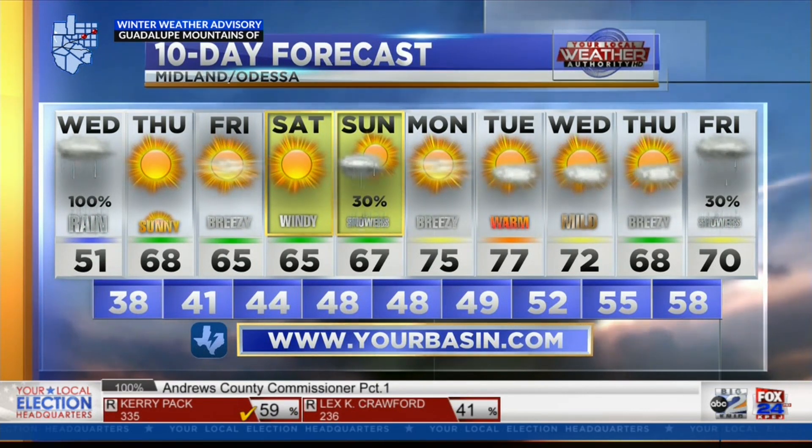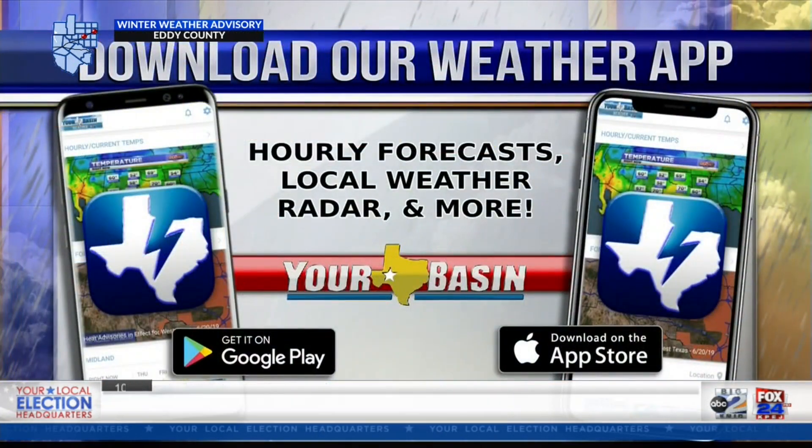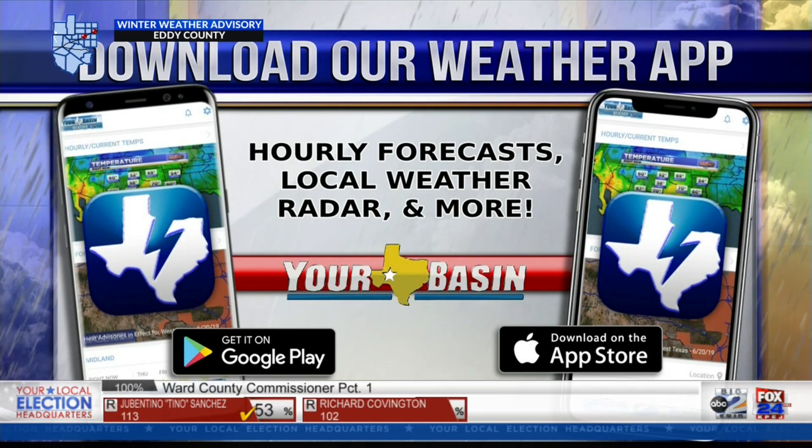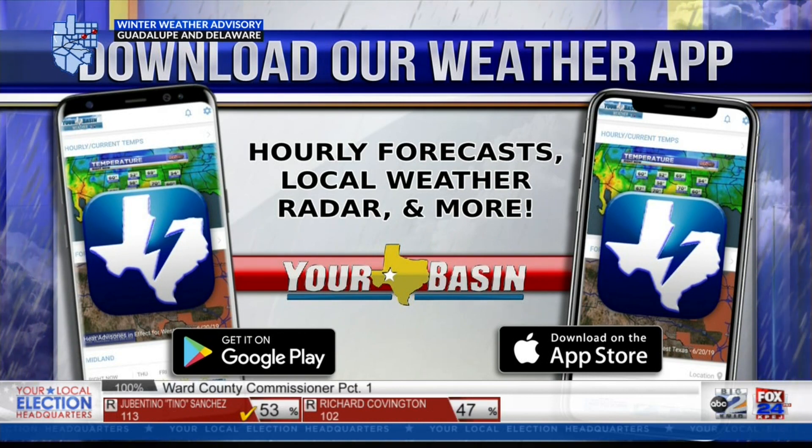You can also download the Your Basin Weather app so that way you're always up to date on our local weather in West Texas. The app is free on the Google Play or the Apple App Store. And be sure to check out YourBasin.com as well for the very latest.